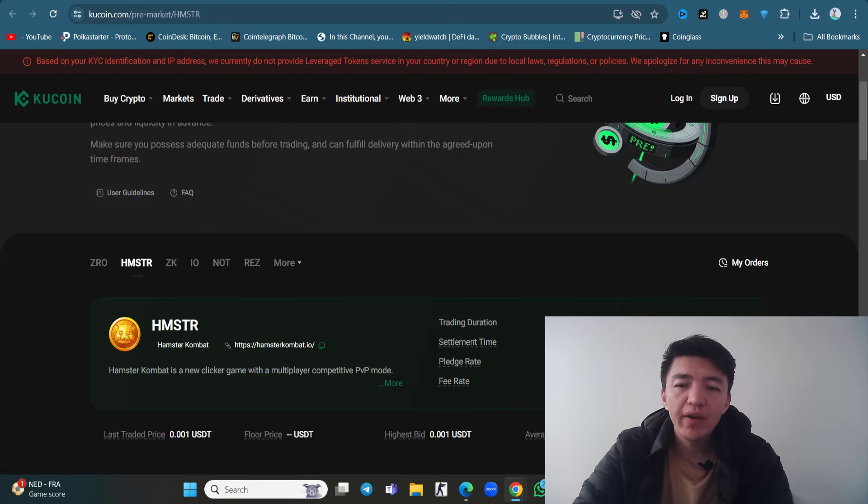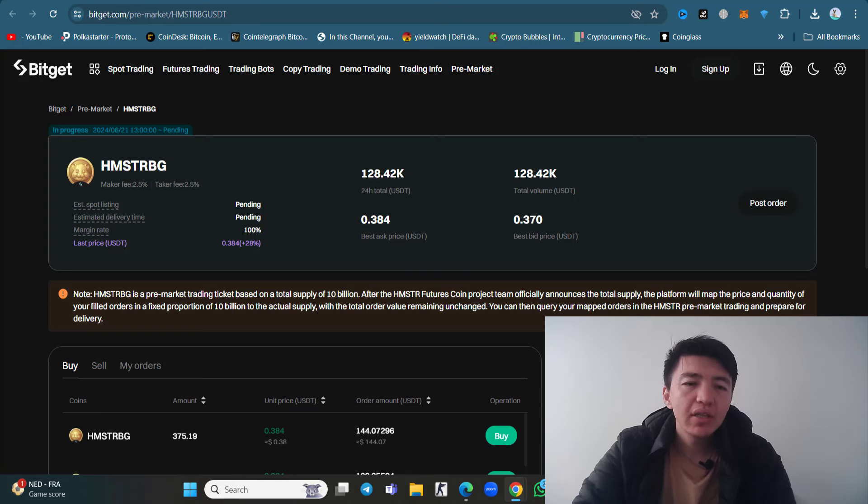The next date on KuCoin is June 25, 2024. Let's see whether trading starts on that date or not, because multiple times KuCoin has changed the date for Hamster Kombat trading. But the latest update is that Bitget has finally listed Hamster Kombat inside their pre-market trading.